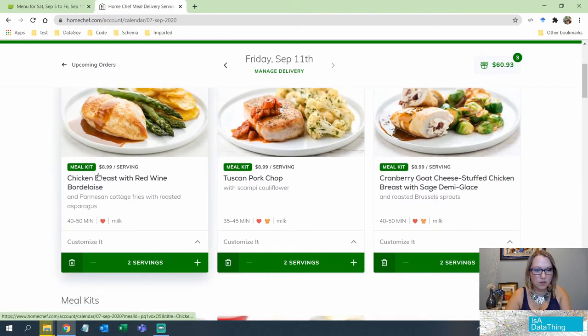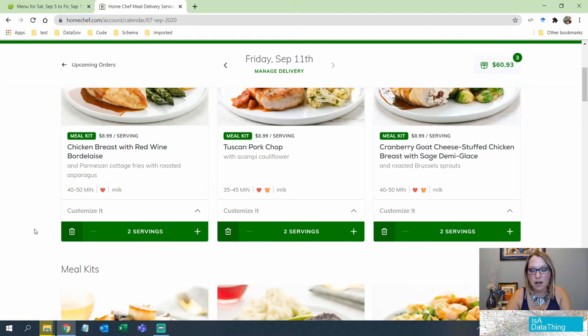Looking at the meal kit cards in Home Chef: it gives you serving size right away, a description, and it tells you about allergens right up front. I'm not wasting time — unlike HelloFresh, where I didn't find out about allergens until I was already in the detail page. Here I can quickly see 'I can't do milk' and bypass it. It also tells you cook time right off the bat, and it has icons for calorie conscious and carb conscious, which HelloFresh did not offer.